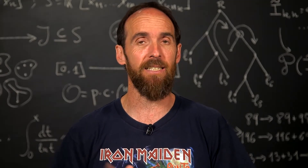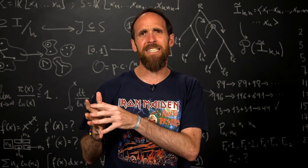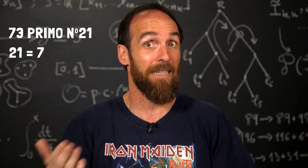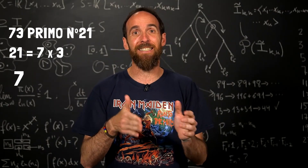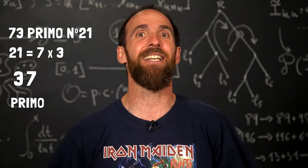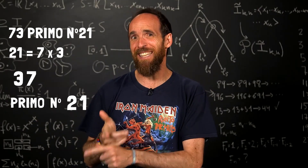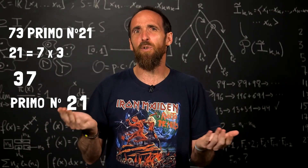Sheldon gives several properties of the number 73 that, it must be admitted, are quite mind-blowing. What is most striking is that 73 is prime and it is the 21st prime number, which is 7 times 3. Also, if we reverse 73 we get 37, which is also prime and occupies the 12th position, which is 21 reversed. These are surprising properties — but is 73 the only number that has them?